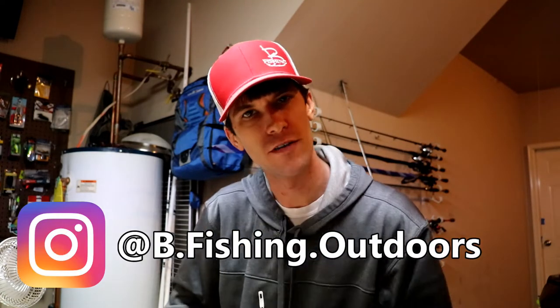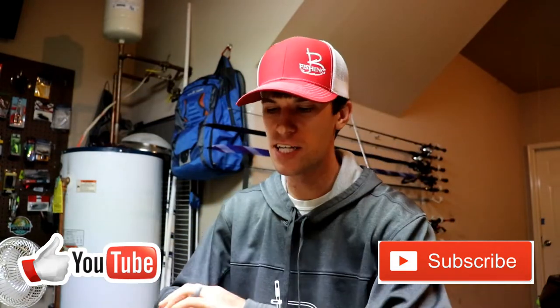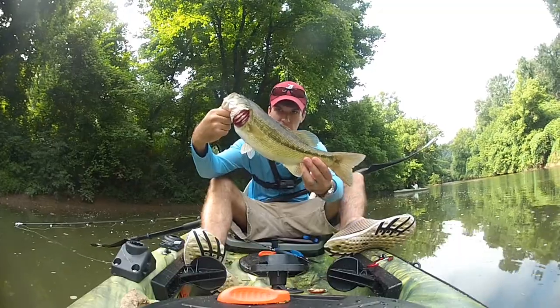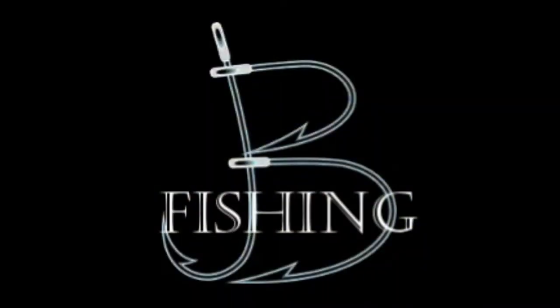Welcome back to another episode of Bee Fishing. Today we're doing an unboxing and compare of these two: Monster Bass versus Mystery Tackle Box for the month of December. Let's open them up, check them out, rate them, and see who had the better box for the month.